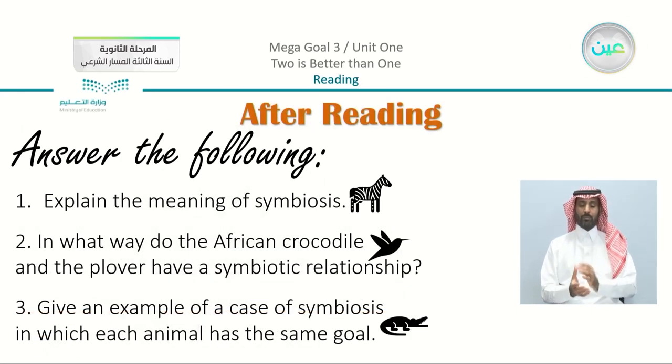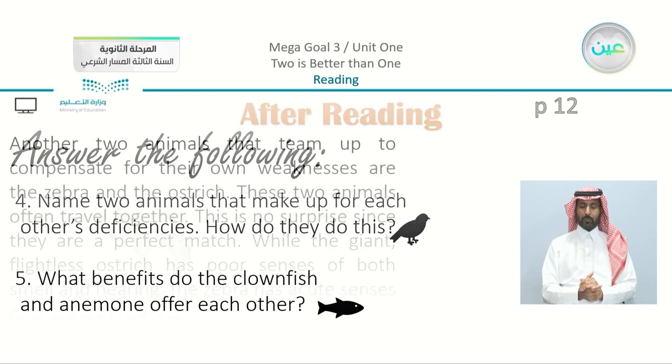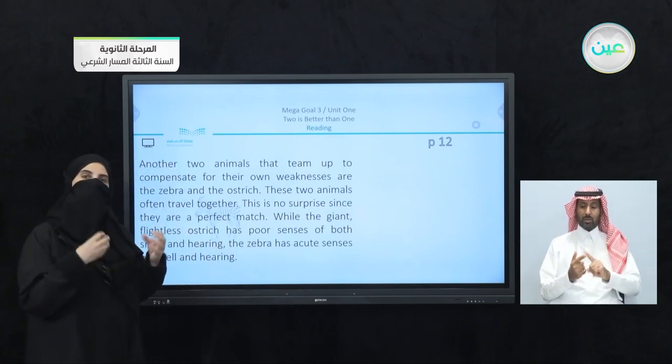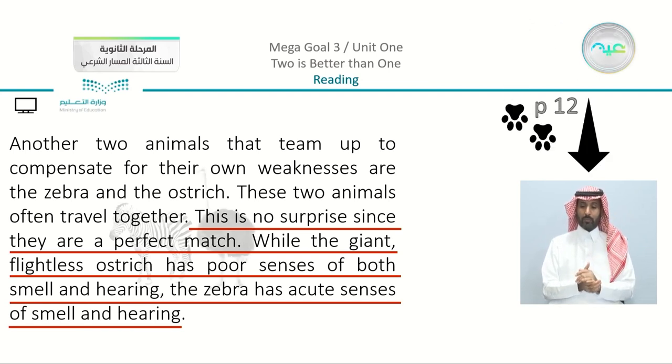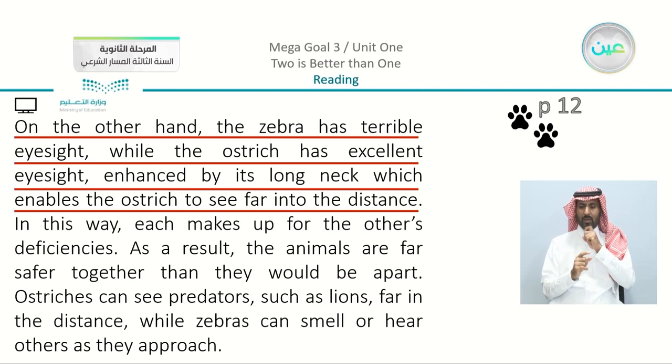Moving on to question four: name two animals that make up for each other's deficiencies, and how do they do this? The two animals are the ostrich and the zebra. They are a perfect match. While the giant, flightless ostrich has poor senses of smell and hearing, the zebra has acute senses of smell and hearing. On the other hand, the zebra has terrible eyesight, while the ostrich has excellent eyesight, enhanced by its long neck, which enables it to see far into the distance.